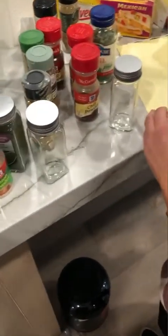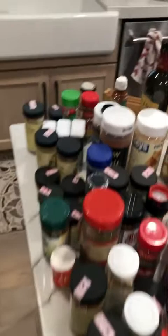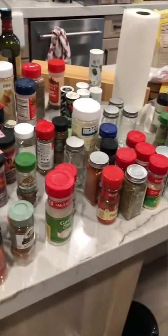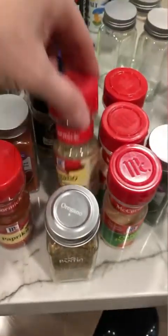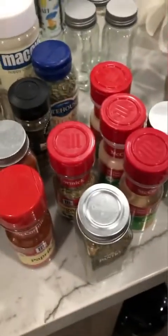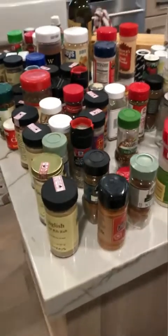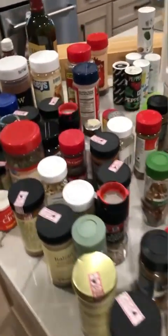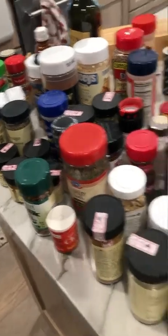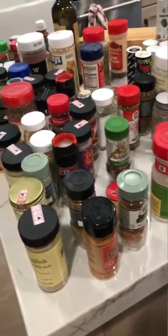Courtney is getting started on spices — we've already started to separate them by category. Look at all these spices when they're not organized with a system: we end up with one, two, three, four oreganos, and that's just one example. Decanting spices sometimes seems a little extreme, but it really makes your cooking more efficient and saves you money because you're not buying things over and over again.